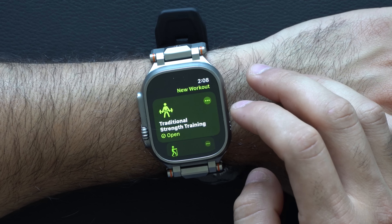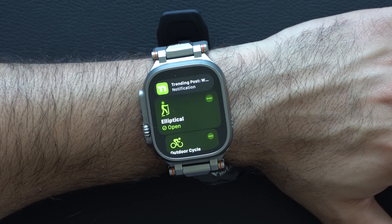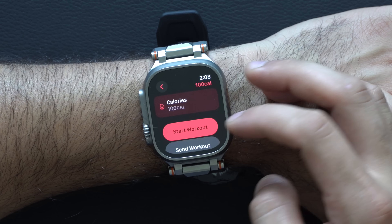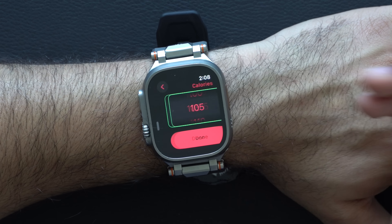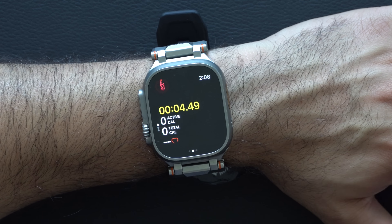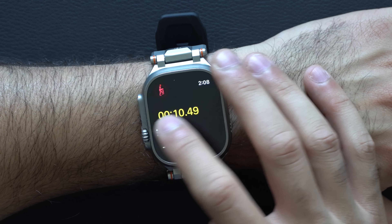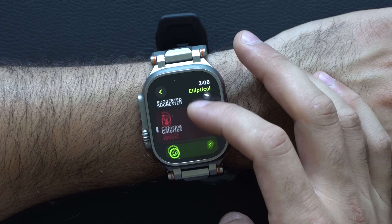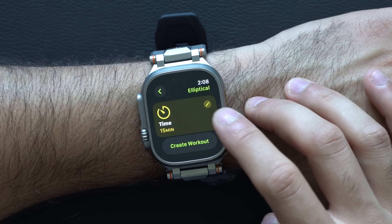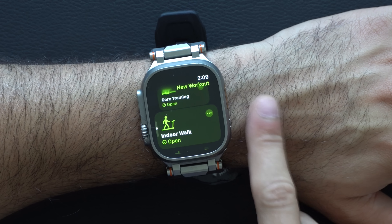When selecting a workout, if you have a specific goal — like burning 100 calories on a treadmill or elliptical — tap the little dots and go into the calorie section, adjust the calorie goal, tap done, and start the workout. It'll give you a different theme and notify you when you reach your goal. There's also a timer option if you just want to do cardio for 15 minutes, and distance tracking with GPS for swimming.